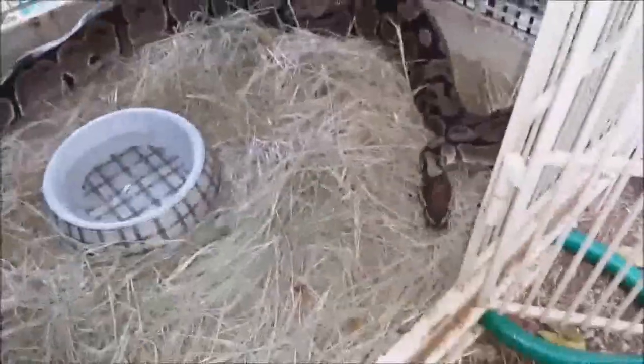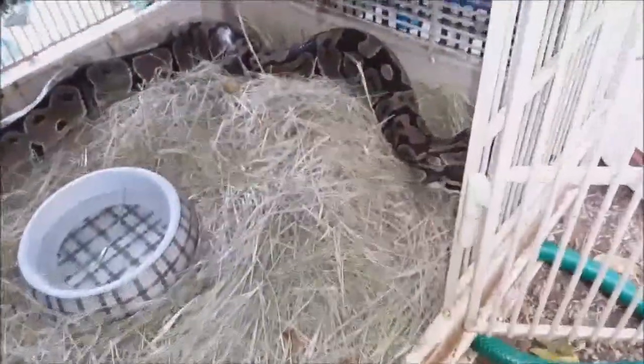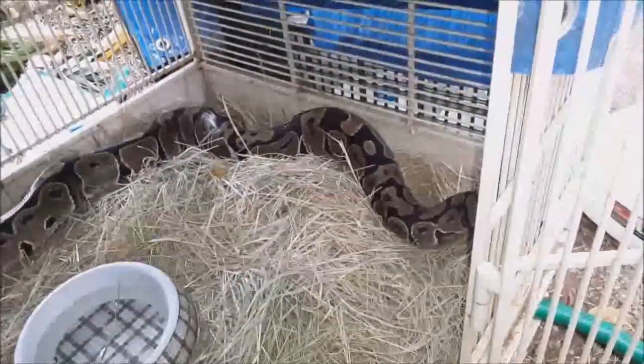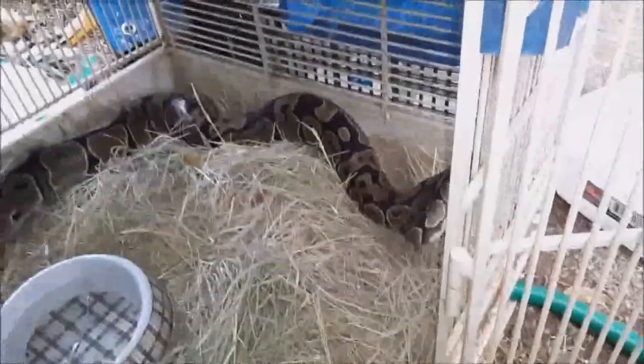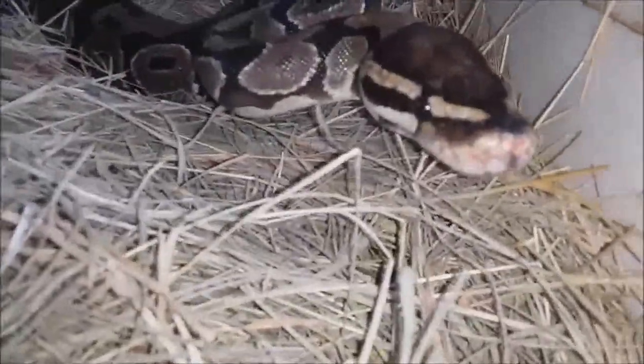One of the other things people do wrong when they say their ball python won't eat anything but live — it's just that you don't know what you're doing and you haven't tried everything yet. I have never failed to get any snake to eat a frozen rodent, everything from wild rattlesnakes to ball pythons. Ball pythons, like rattlesnakes, have heat-sensing pits on their snout, so they're heat-sensing animals. One of the mistakes people make is they've let the food get cold. For a snake like this one, she may not be interested if it's cold. So I've got some hot water in there, and I'm going to scent these and see if she's interested.